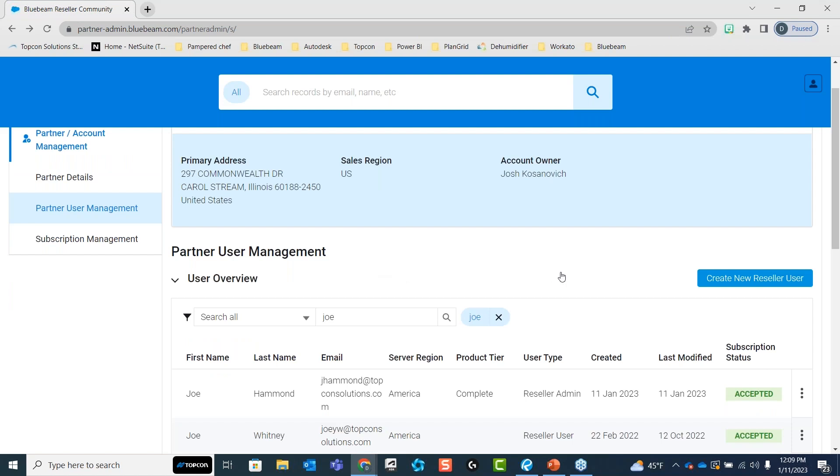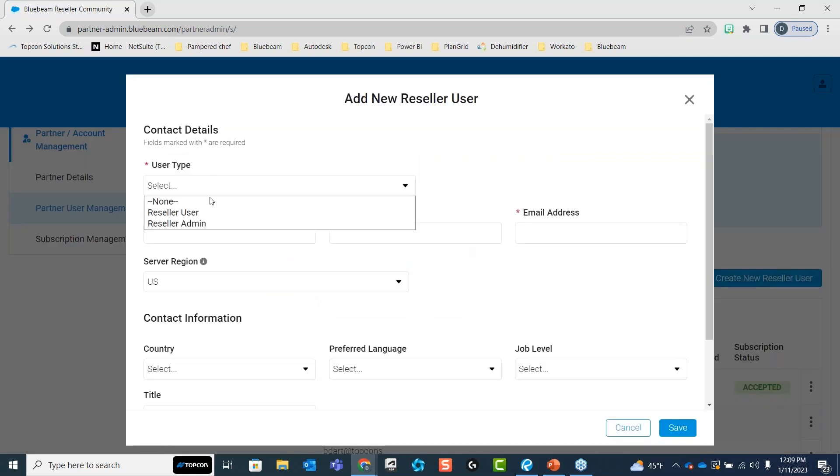Within user management, this is how you create a new user. You'll type in the user type — whether they're going to be a user or an admin. If you purchase the licenses but don't want to be in charge of adding everybody from different teams or departments and assigning subscriptions, you can add other people as admin and they will be able to invite users and set subscriptions. If you want to handle that alone, you'd set the others as regular users.